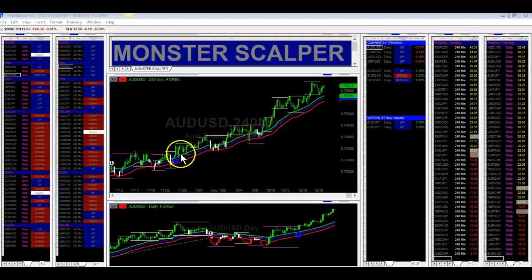Aussie Dollar hit a buy signal here, and we started adding positions right about in here. This pair is holding really well — it held support and is now looking to test resistance when the market opens on Sunday. That's Aussie Dollar.